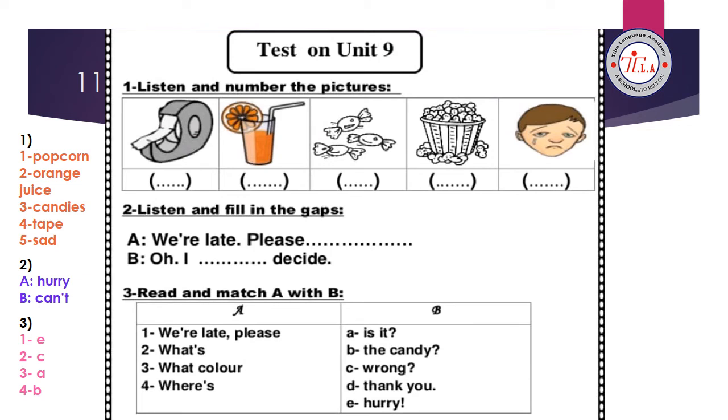It's the last test — test on unit 9. Check your answers with me. Number one: listen and number the pictures. Number one, popcorn. Number two, orange juice. Number three, candies. Number four, tape. Number five, sad. Again: one, popcorn; two, orange juice; three, candies; four, tape; five, sad.